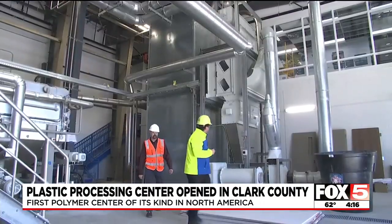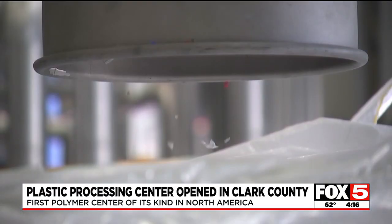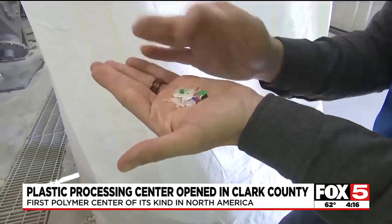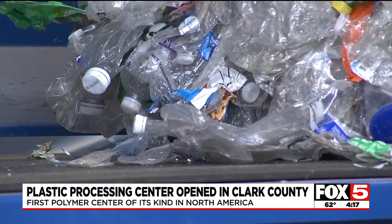Once sorted and ground down, there's a two-stage drying process. Finally, the flakes are shredded and bagged and ready to be sold. For the colored plastics, they will be baled by color. Bottle caps and rings are also put through a similar process and sold separately.